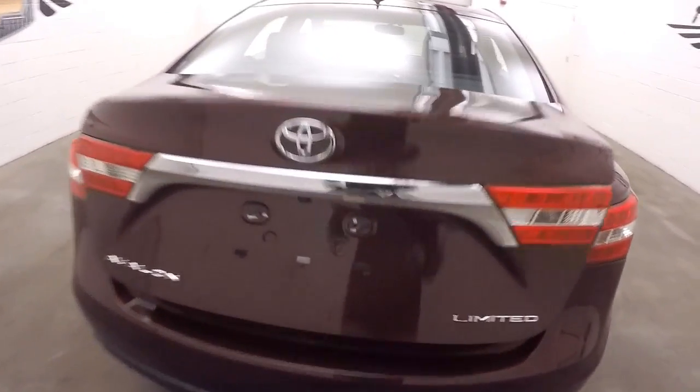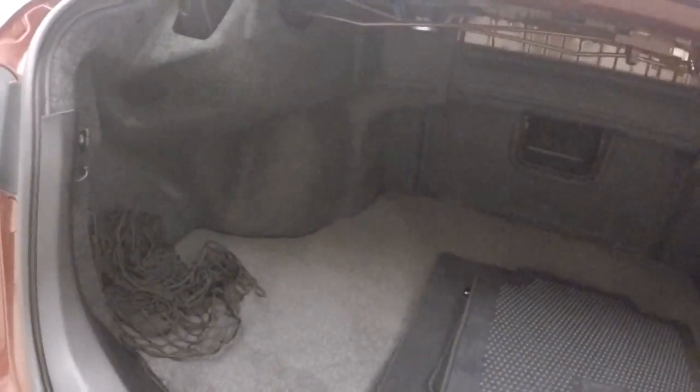Look inside the trunk. This is the Limited — this car is fully loaded. Nice large trunk.